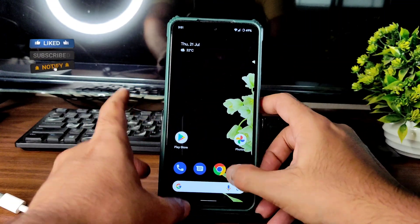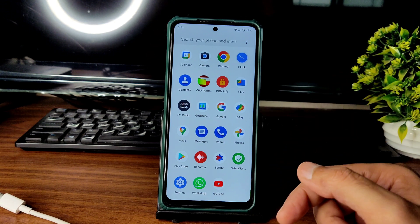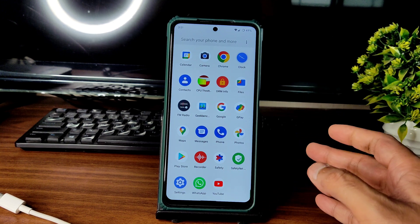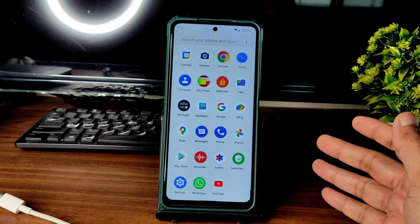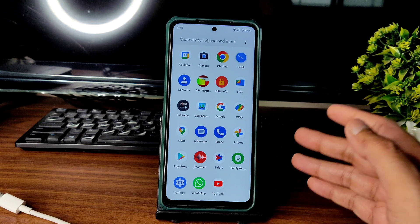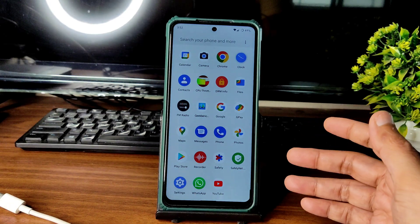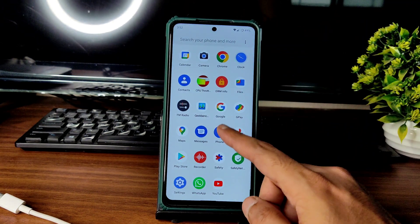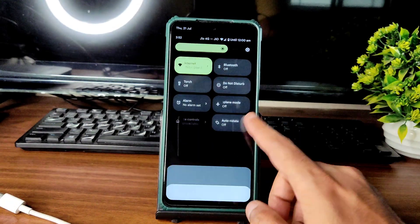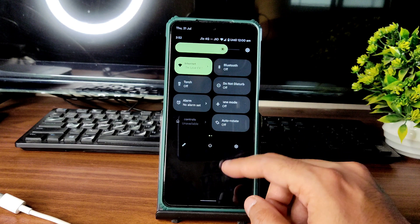I'll also show BGMI gameplay shortly, but first — if you're new to this channel, hit the subscribe button and enable bell notifications. This ROM is smooth enough; only the quick settings panel shows a little lag sometimes. Keep in mind this is an unofficial build, but everything else is fine.